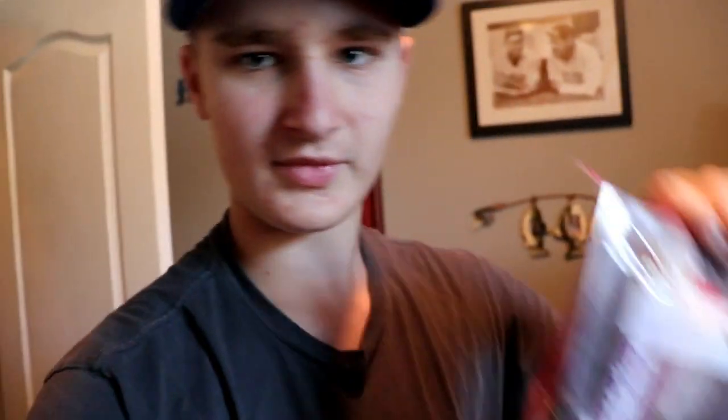I've got a Mystery Tackle Box Pro right here — this is the August box. If you guys haven't checked out the video where I unboxed this, the link might be in the description. I've got the crankbaits, poppers, soft plastics, all that good stuff still in there. Next I've got my little bag of plastics — I've got some drop shot baits in here just in case I'm feeling finesse-y, some Senkos, jig trailers, flipping baits, and wacky rig deals.